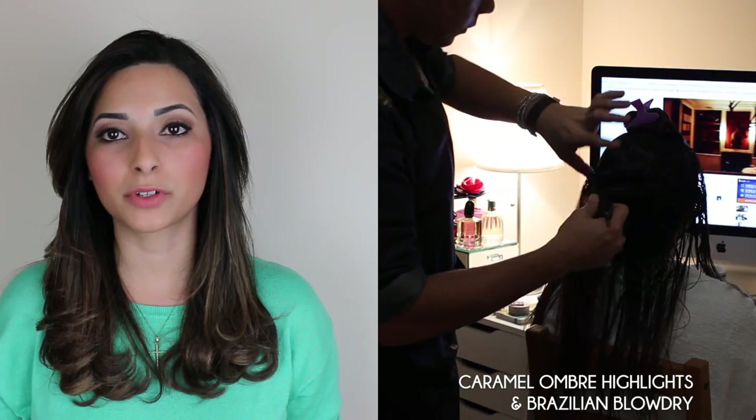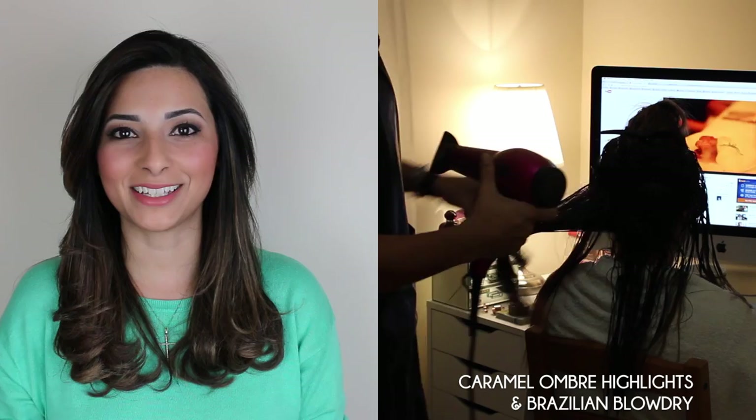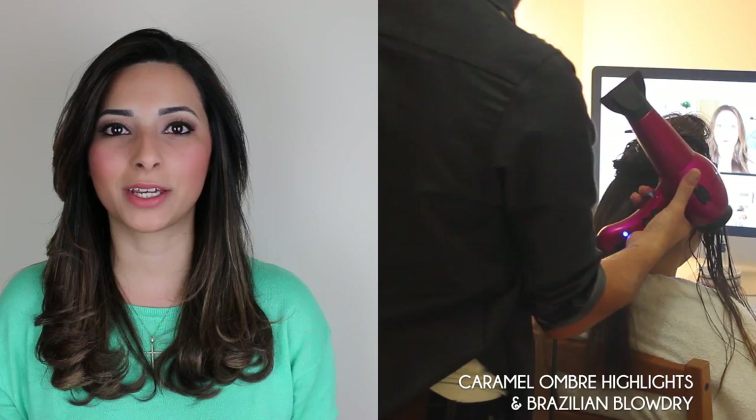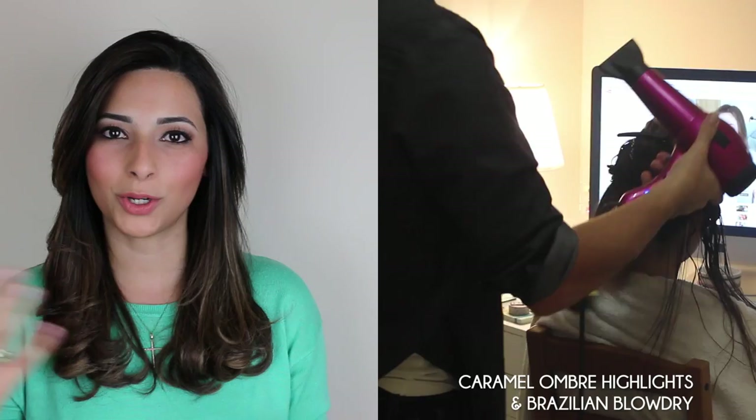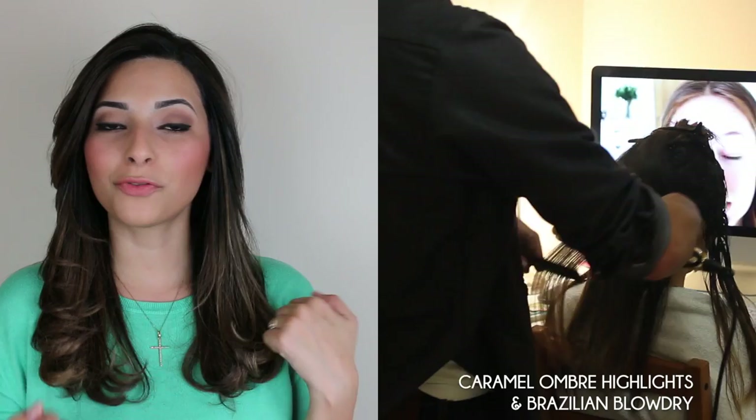I'm not going to go into too much detail about the Brazilian blow-dry treatment, but if you want to know anything about it, Ivan is more than happy to help you and answer all your questions. I'll leave his Facebook page down below so you can contact him. He is London-based, so if you're around the UK, he travels to your home or you can go to him, and he'll be able to answer any questions you have about the Brazilian blow-dry treatment.